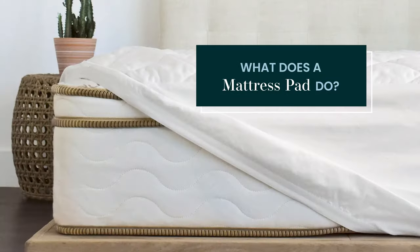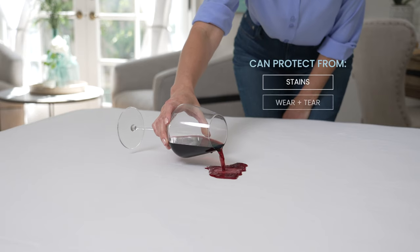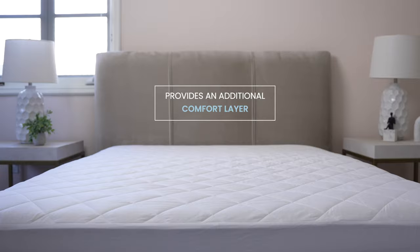What does a mattress pad do? Mattress pads are designed primarily to protect your mattress from stains and general wear and tear. They also provide a thin layer of padding to give an additional layer of comfort to your mattress.